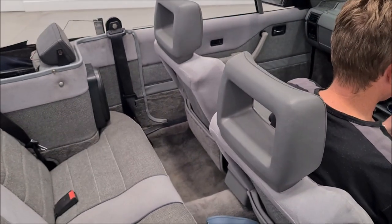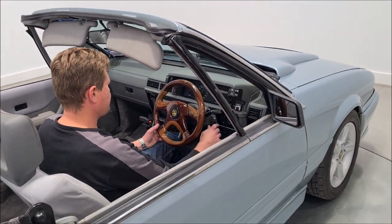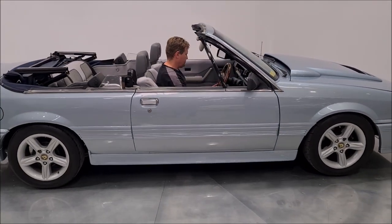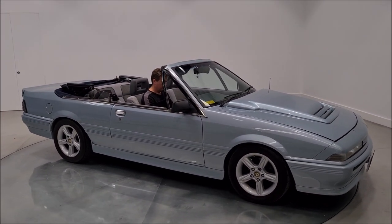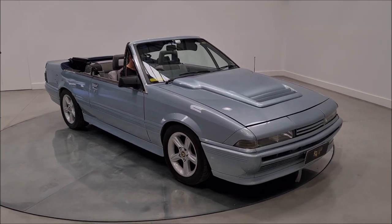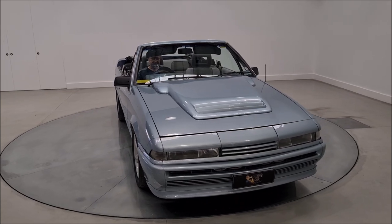Look at that. Let's start her up and we'll listen — she sounds good, give her a few revs. Now this is something different for summer.